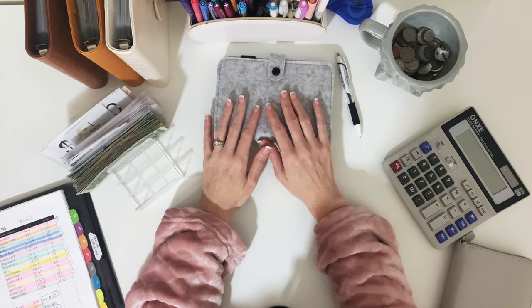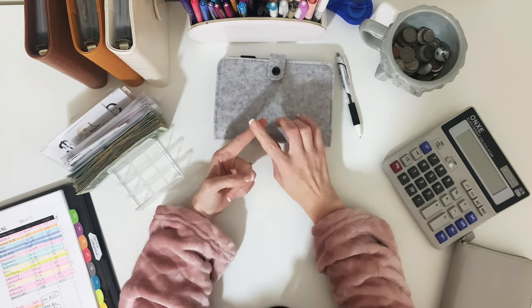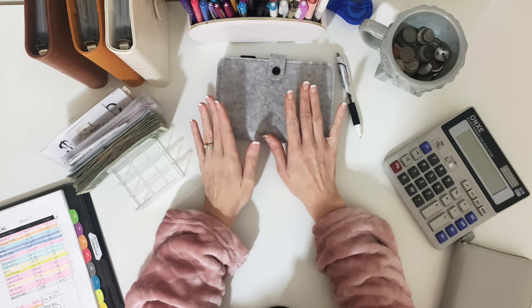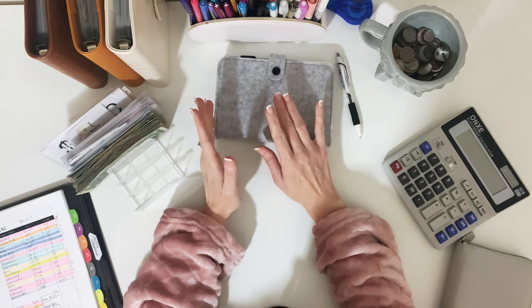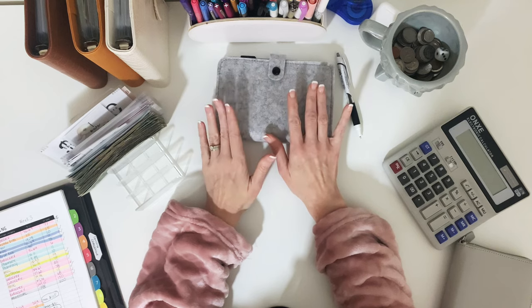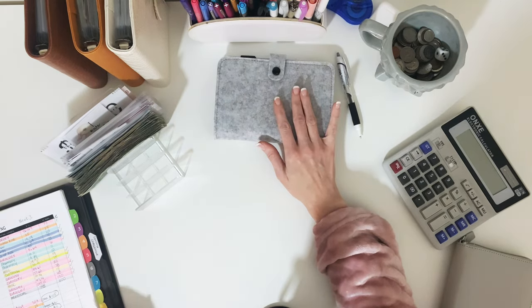I had two different IOUs. One of them was for pharmacy, which I took care of — it basically wiped out my pharmacy envelope, which was unfortunate. The other one I owed out-to-eat money, which was $25. I did include that in my deposit going back to the bank. So all my envelopes now shouldn't have any more IOUs, which is really great.